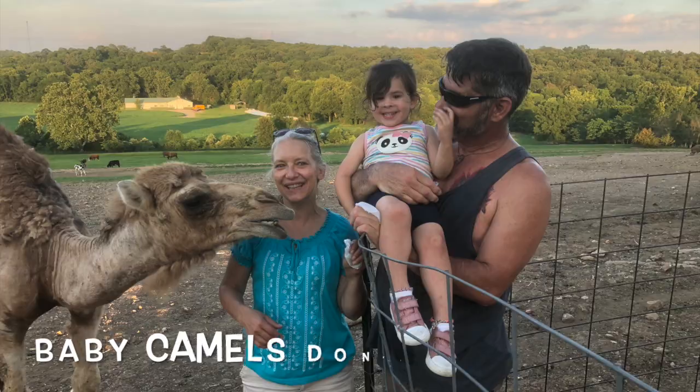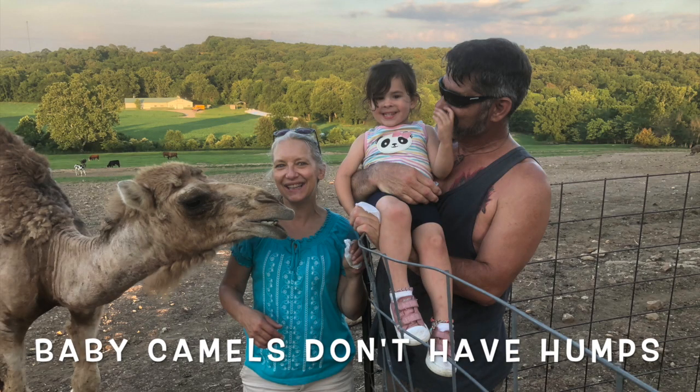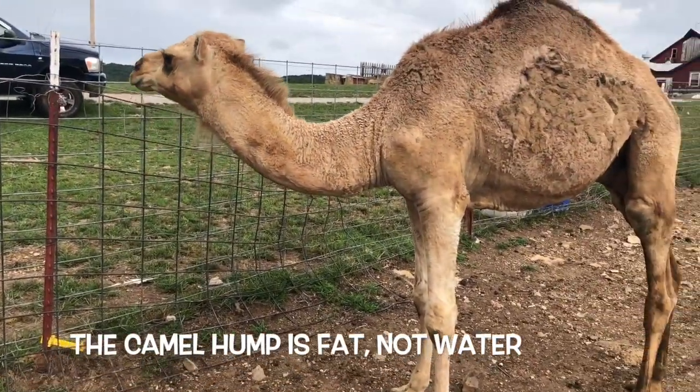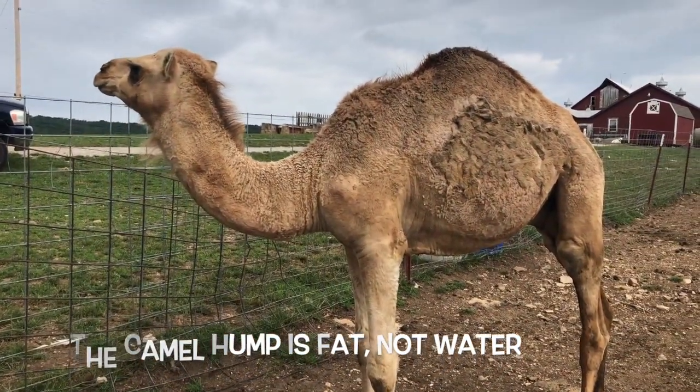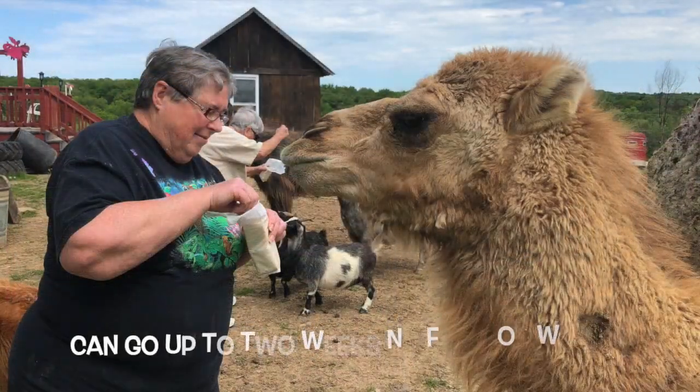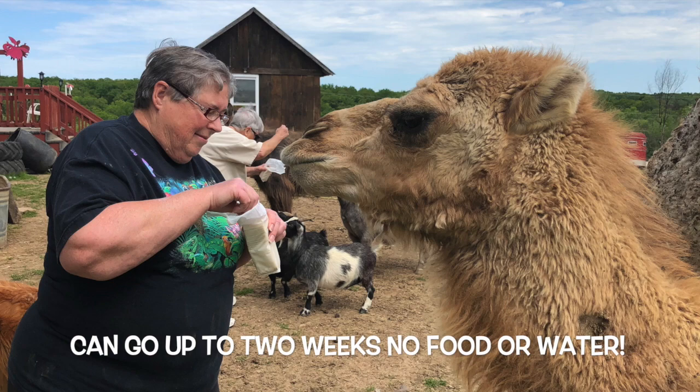Now the babies, unlike the adults, they do not have humps. Contrary to what you've been told, that hump is not full of water — it is actually full of fat. This fat is put to use whenever the camels have to go without food or water, which they can do for up to two weeks.